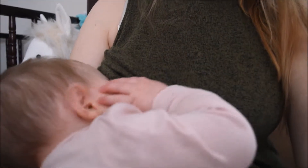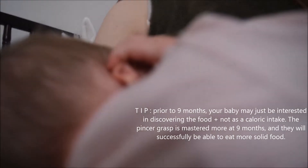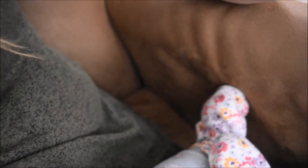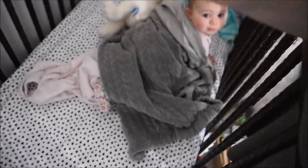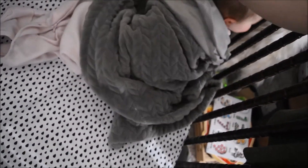Baby-led weaning allows your baby to really decide how much milk they still want versus how much solid food they want to partake of, and then it gradually weans them off breast milk as their primary source of nutrition. But it's all done by the baby — it's not us saying no more breast milk. If they still want breast milk, you follow their cues of how much they want, and follow their cues of how much of your food they want to eat.